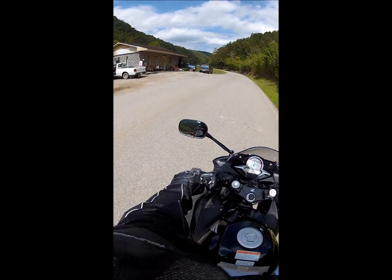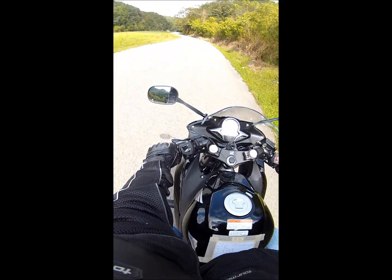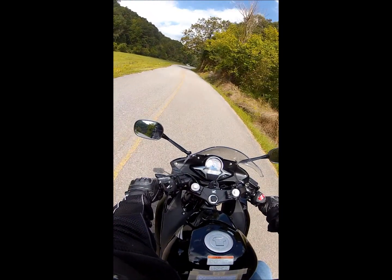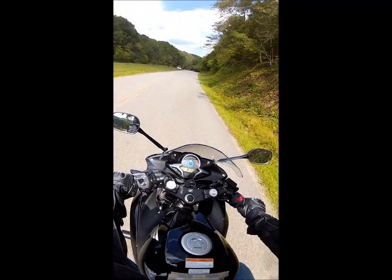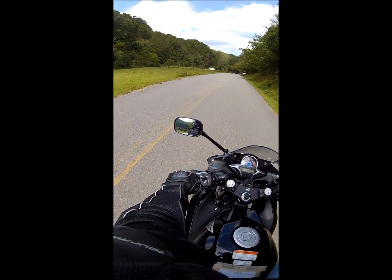Here we are on Fall Branch Road, going back to Valley Road. Speed limit is 35 and the sign has a whole bunch of bullet holes in it — so people have been practicing shooting from their car. Awesome.